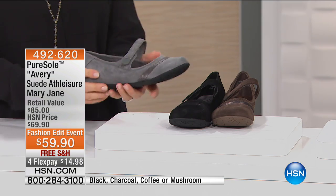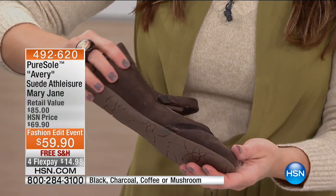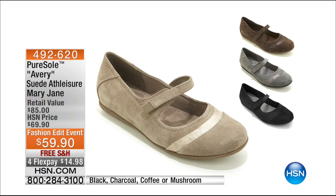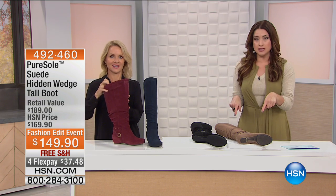If you are just joining us, this is what we started the show with and we are at last call. Classic Mary Jane done in genuine suede — hook and loop closure, perfectly adjustable to your foot, traction, memory foam on the inside, absolutely adorable. We have it in black, charcoal, coffee, and mushroom. Every time I say this shoe is $59.90, I think, are you kidding me? How do you make this shoe for $59.90? It's also on FlexPay at $14.98. We are pretty much at last call across the board — last call for sure on coffee, mushroom, and black.